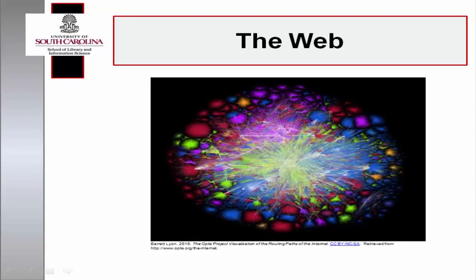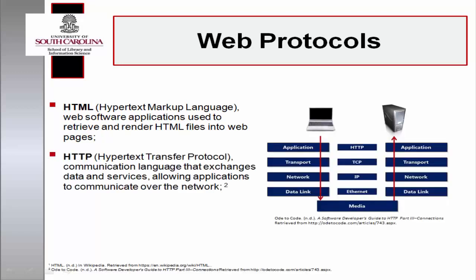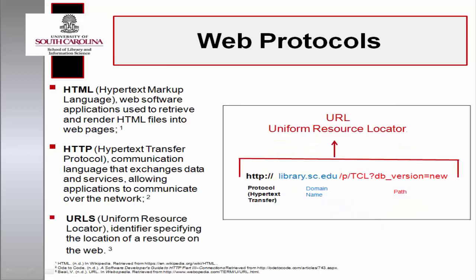The ecology of the Web is comprised of three components used in the transmission of data: hypertext markup language, a language used in software applications to retrieve and render HTML files into web pages; hypertext transfer protocol, a communication language that exchanges data and services, allowing the transfer of information on the network; and uniform resource locators, an identifier specifying the location of a resource on the Web.